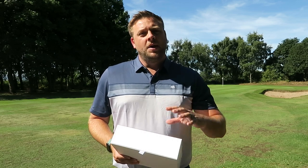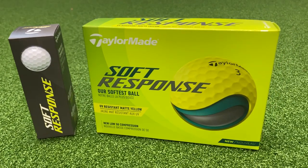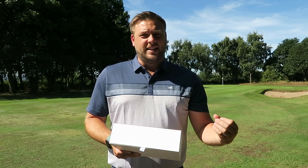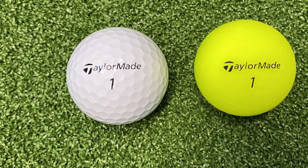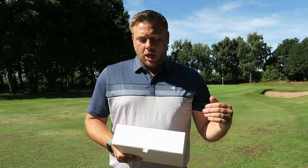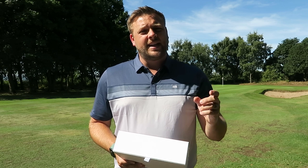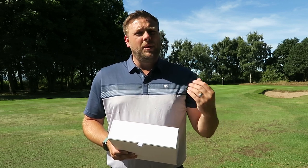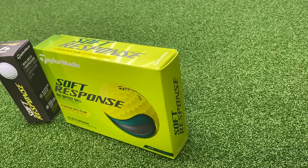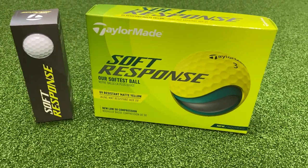The next golf ball is the Soft Response. As the name suggests, it has a really soft cover — an ionomer cover this time rather than urethane. This golf ball is designed for more of the average golfer: a slightly lower club head speed player who needs a bit more distance but also wants the ball to feel nice and soft. It's a 50 compression golf ball, which is quite low, right at the lower end of this marketplace. TaylorMade use Speed Mantle technology to help maintain ball speed, because normally with softer golf balls they just kind of melt on the club face and don't go anywhere — they feel great but you're losing loads of distance.